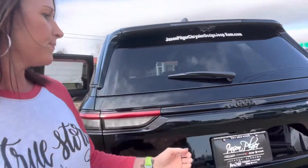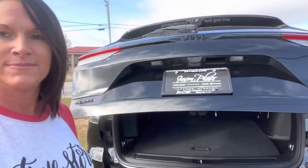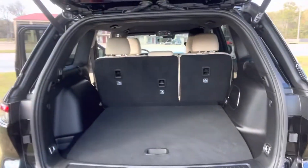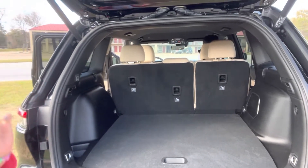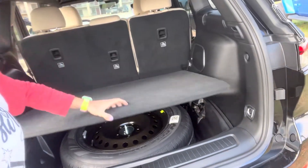Power lift gate — very handy at any time, but especially if you have an armful. Notice all of the cargo space that you have. Get your spare in there.